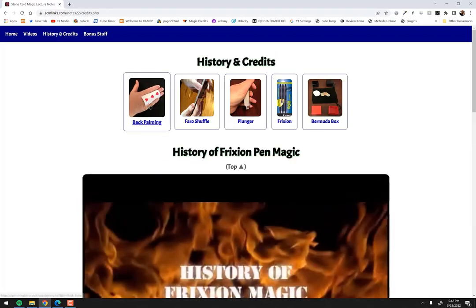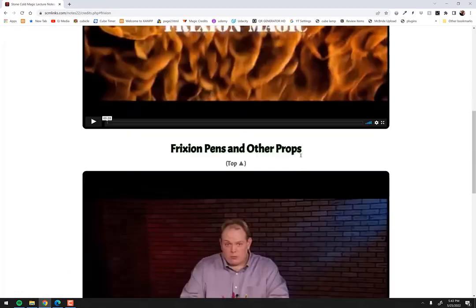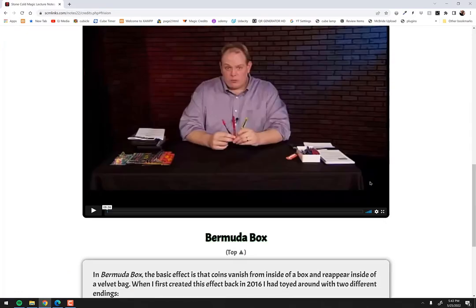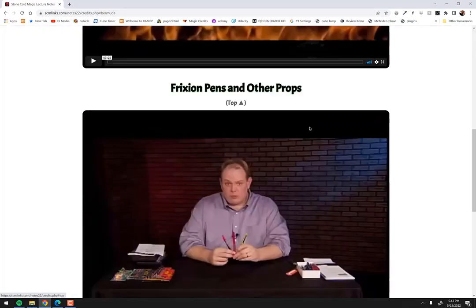There's also some history and credit information here. Some of the tricks involve back palming, and this links off to a Wikipedia article about the history of back palming. There's another piece with history about the Pharaoh shuffle linking to Magicpedia. There's interesting material about the plunger principle from one of the book's effects, some info on friction pins and where to find them, and some explanations of credits for the Bermuda Box effect. Tons of different things, and the site will be updated as new content comes about.